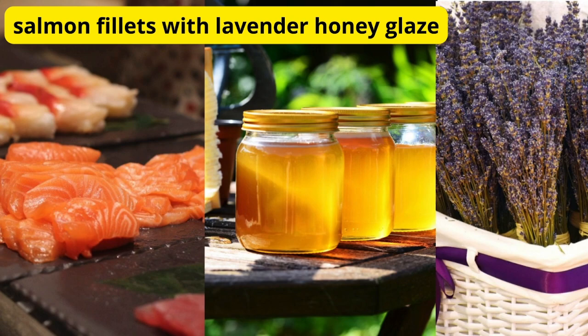First up, we have a Lavender Honey Glazed Salmon. Salmon is rich in omega-3 fatty acids, which have been linked to improved sleep quality. And the addition of lavender and honey adds a subtle sweetness and calming aroma that's sure to send you off to dreamland.